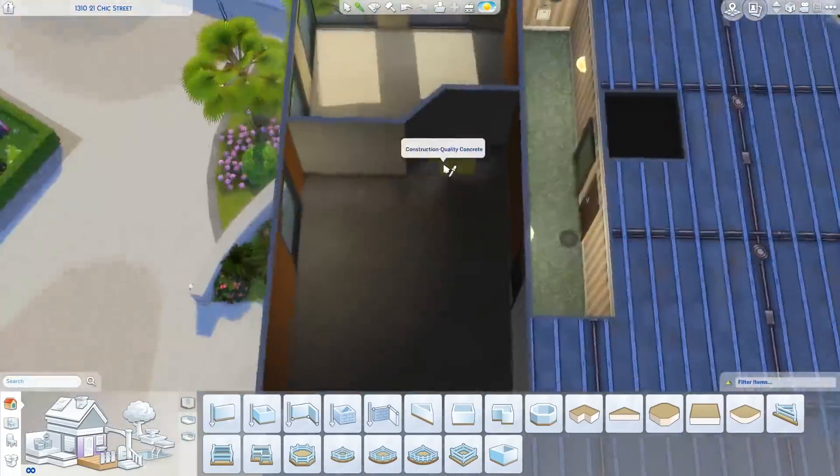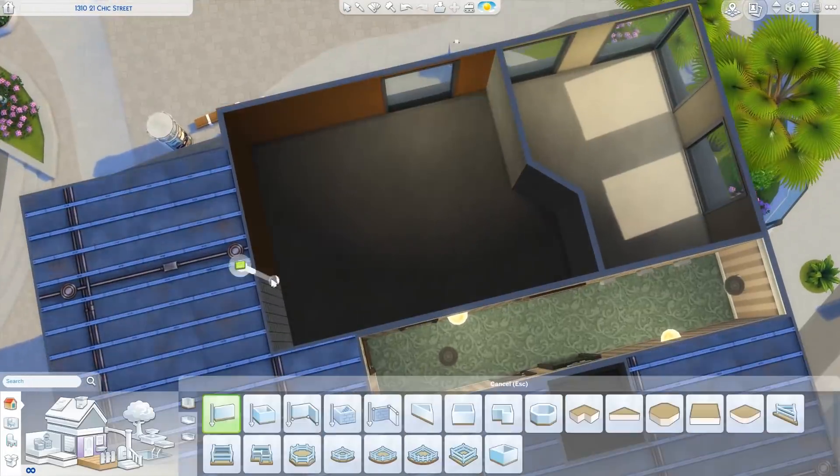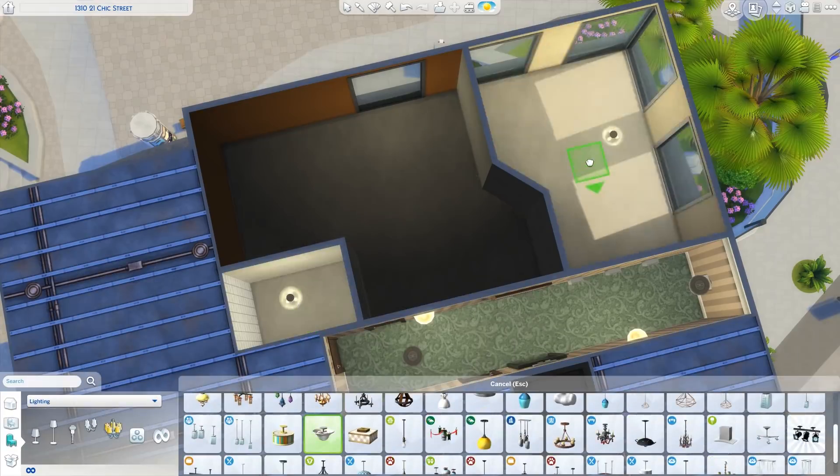Hi everybody, it's Kayla and welcome back to Speed Build Sunday. Today we are attempting to build another apartment in The Sims 4.